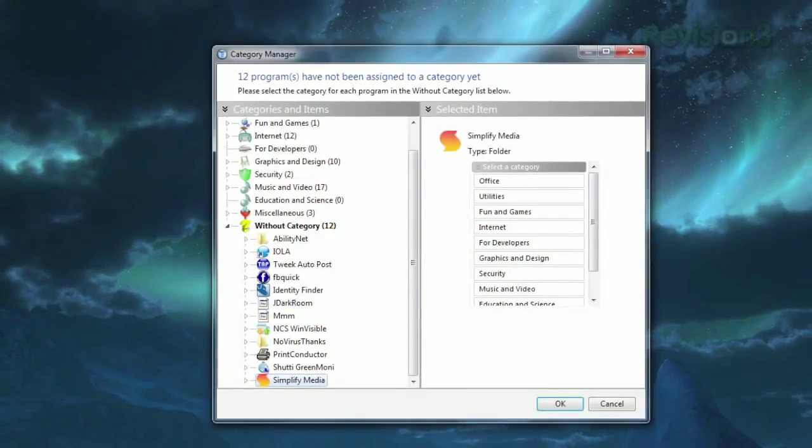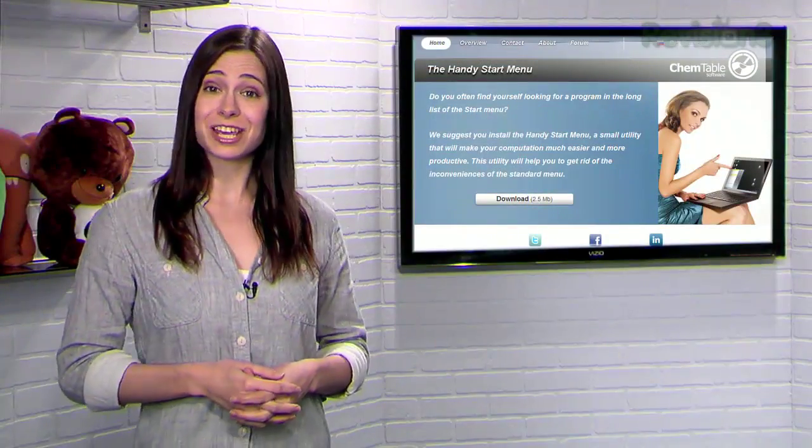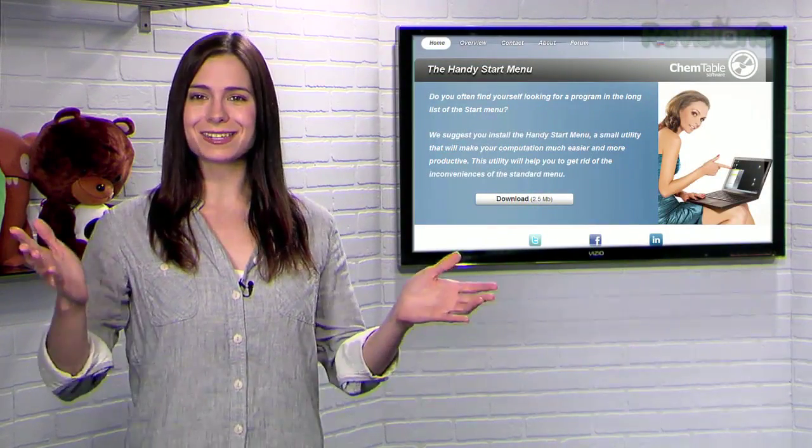Unfortunately, it doesn't seem like you can just add or delete categories, but that's a minor complaint. So if you want to bring some personalization to your Start Menu, try HandyStartMenu today.